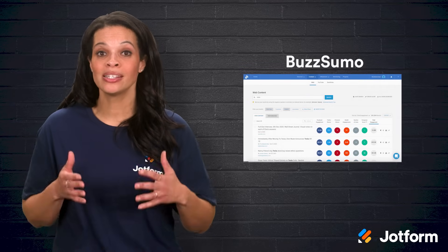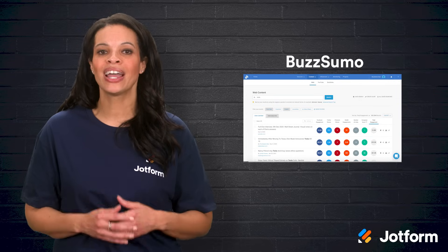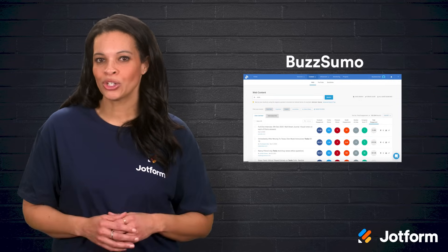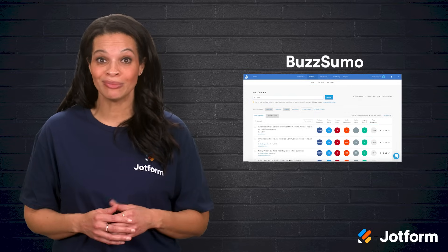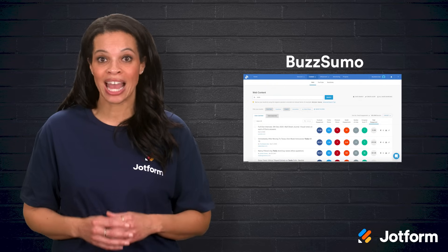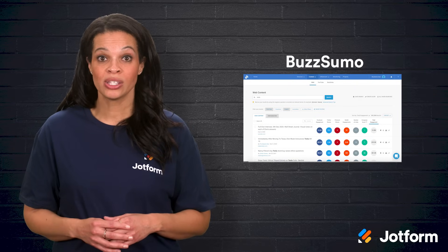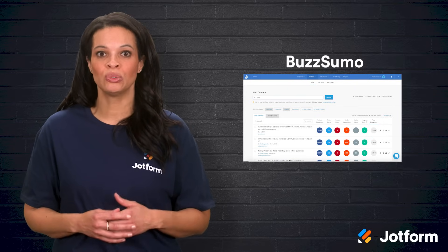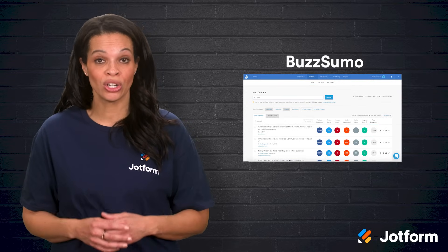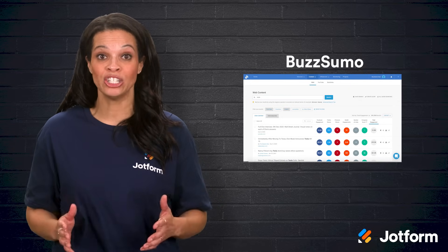Next up is BuzzSumo, a platform that helps you tap into trending topics and identify top-performing content across various social channels. Imagine you want to create a blog post on a hot industry topic but aren't sure which angle will really resonate. BuzzSumo can show you what's already out there, how well it's performing, and where the conversation is taking place. You'll see social shares, backlinks, and even influencers who are helping spread certain pieces of content. If content marketing is part of your strategy, BuzzSumo's insights can help you generate ideas that spark engagement and shares.